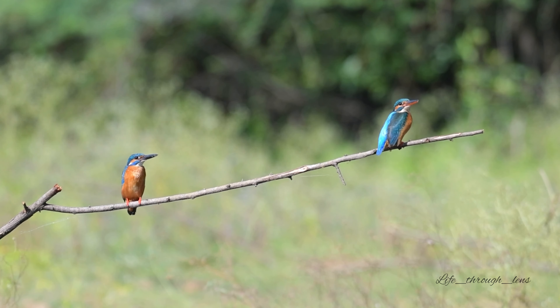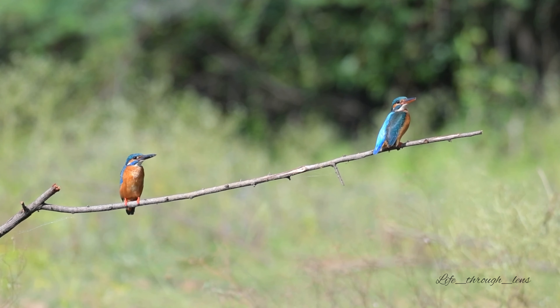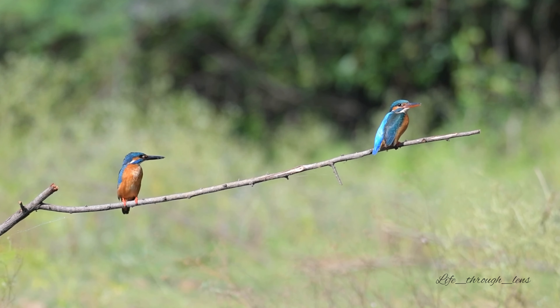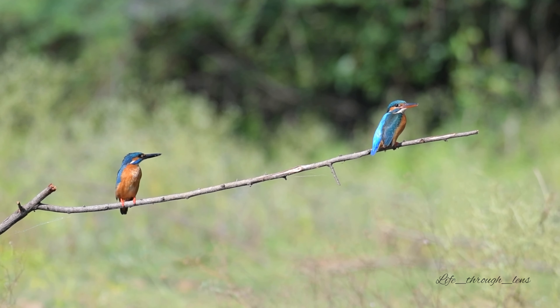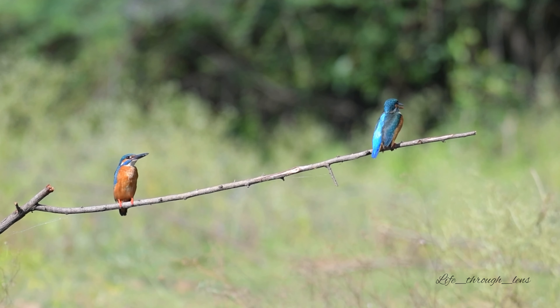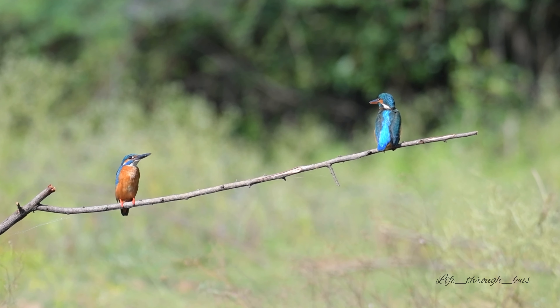Common kingfishers will brood 2 to 3 clutches a year. These clutches usually consist of 6 to 7 eggs, but there may be as many as 10. Both males and females help to raise the young. For 19 to 21 days they incubate the eggs — both incubate during the day, with only the female incubating at night. Both have active roles in brooding and feeding the young, but the female does most of the work.